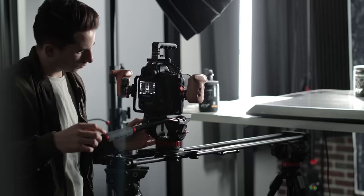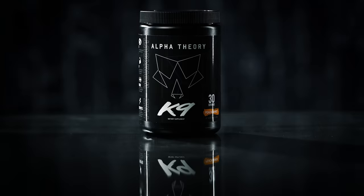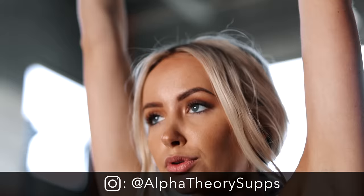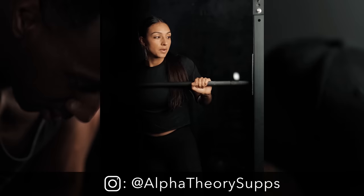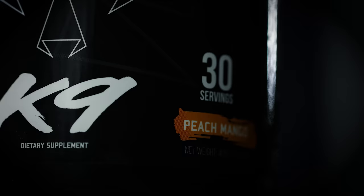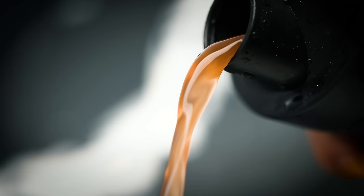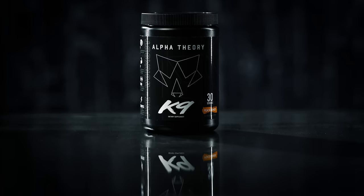Today I'm going to be showing you my top five tips to shooting product videos. The product we're working with is a pre-workout powder from a company called Alpha Theory. I've done promo videos for them in the past, usually showcasing the product in action at the gym with different fitness models. This time we wanted to put together a product video in its purest form, with simple camera movements and shots that really show off the details of the physical product.